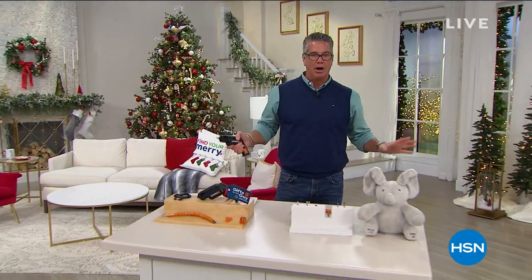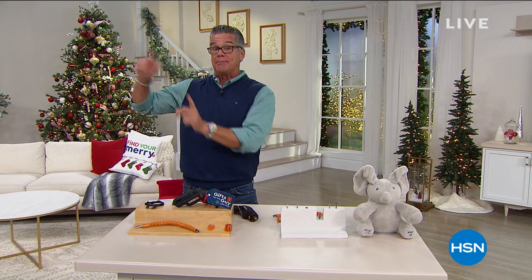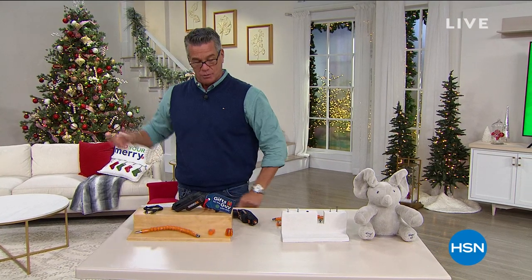Hey, welcome back everybody. So this hour, my final hour with you. By the way, you're not going to see me for a little bit. I am on vacation for a while, so we're not going to have Gifts for the Guy finale until I get back. Not next week, but the week after will be our final show.